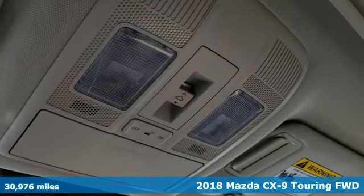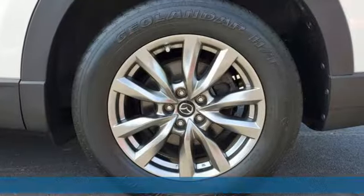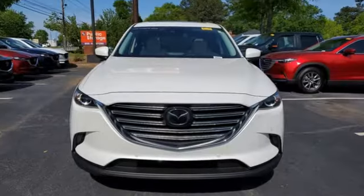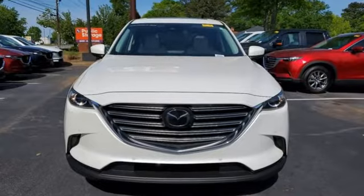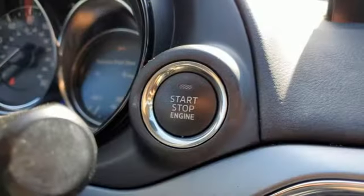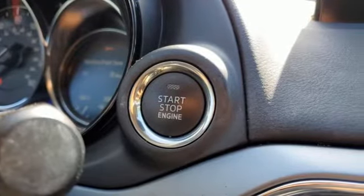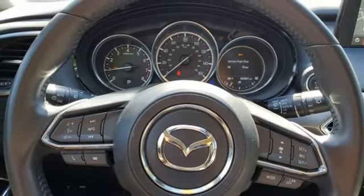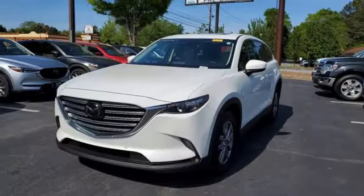And get ready for an impressive combination of features: Skyactiv G engine, front heated leather bucket seats, Bluetooth wireless audio streaming, Mazda Connect, dual zone climate control, power liftgate, external memory control, aluminum wheels, Bluetooth, and automatic transmission.